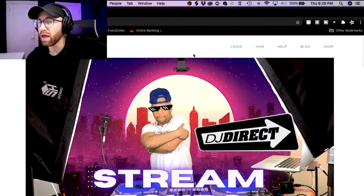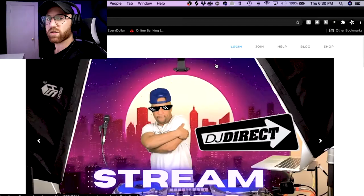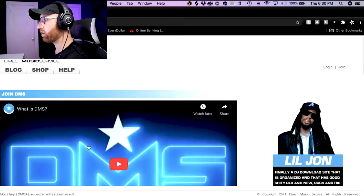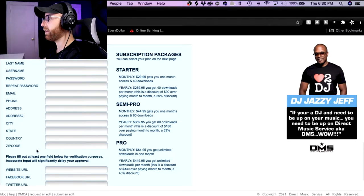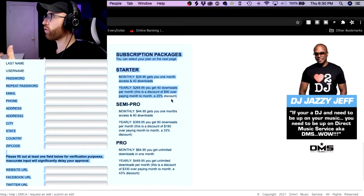Here we are — DMS is loaded up. Before we continue, I just want to let you know all the opinions in this video are my own. I'm in no way sponsored by Direct Music Service. I just want to help you make a better decision when you're considering maybe using their services. I already have a sub — obviously I would need one to make this video — but to show you all the options that they have, I'm going to click on join. They have a little promotional video here, and here are their subscription packages. You would fill out this form and probably within a day or two they get back to you and decide that you're in the DJ pool and you can start using their services.